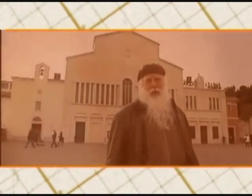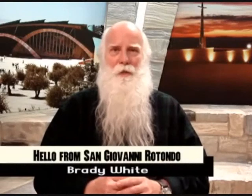The land of Padre Pio. Hello from San Giovanni Rotondo. I am Brady White, your host. Welcome. Today, and every day, I try and show a different part of San Giovanni Rotondo.